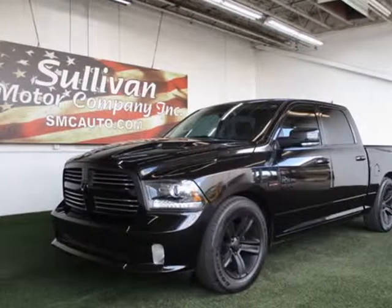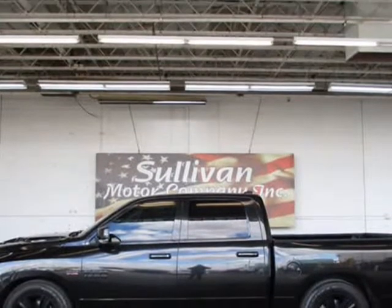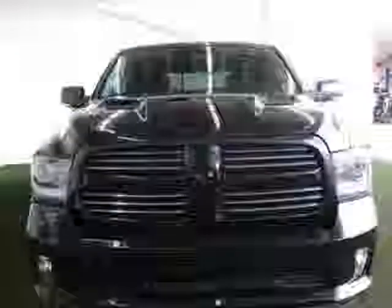This 2017 RAM 1500 is brought to you by Sullivan Motor Company. Buy with confidence — Carfax buyback guarantee qualified, loaded with value. Comes equipped with air conditioning and rear heated seats.